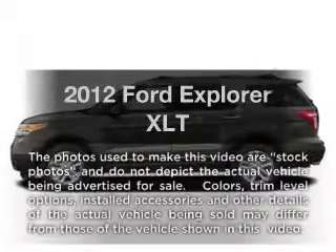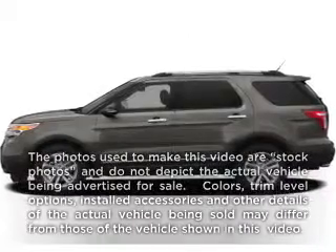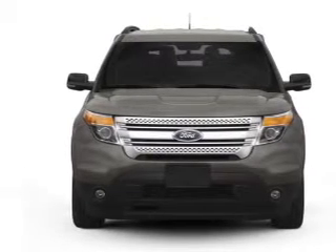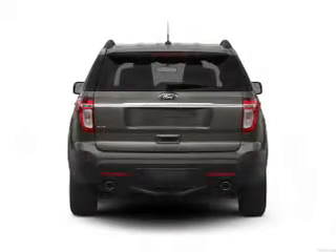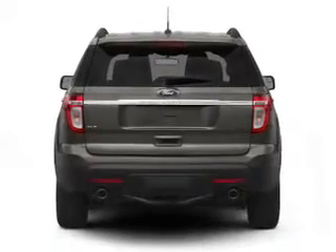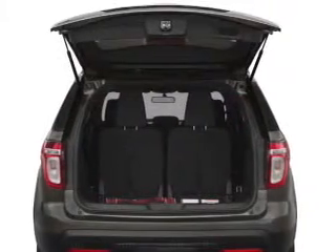Imagine yourself in this 2012 Ford Explorer. If you're looking for a first-rate auto, this one could be yours today. With a reliable six-cylinder engine that responds smoothly to its six-speed automatic transmission, you will appreciate the safety feature of anti-lock brakes.